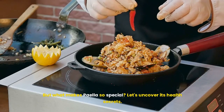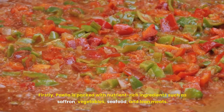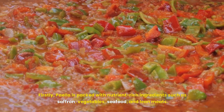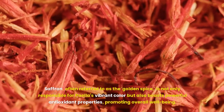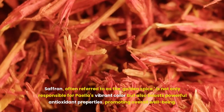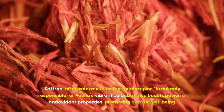But what makes paella so special? Let's uncover its health secrets. Firstly, paella is packed with nutrient-rich ingredients such as saffron, vegetables, seafood, and lean meats. Saffron, often referred to as the golden spice, is not only responsible for paella's vibrant color but also boasts powerful antioxidant properties, promoting overall well-being.